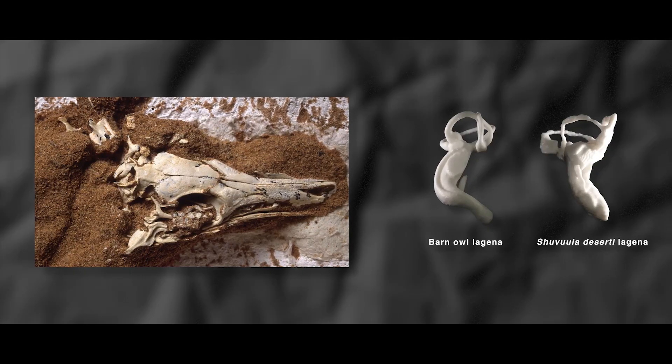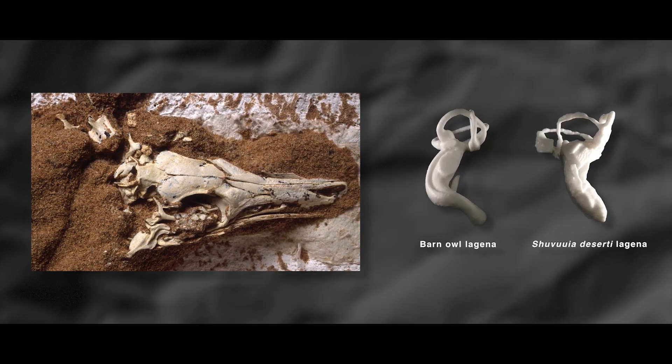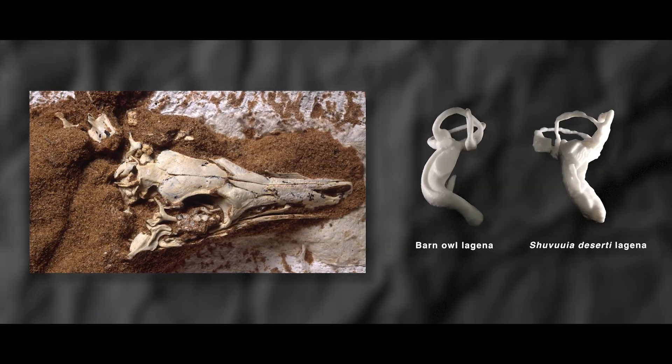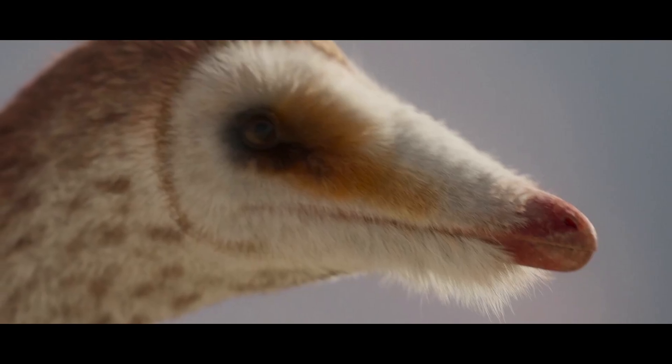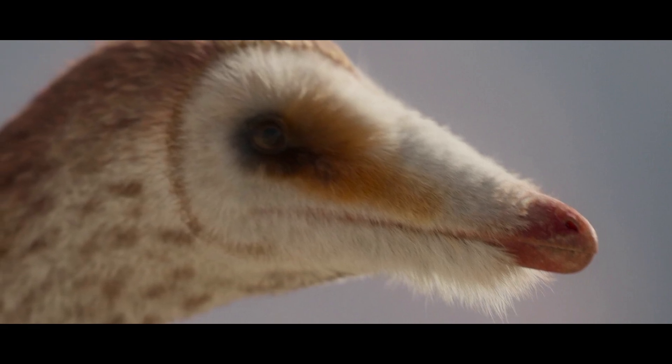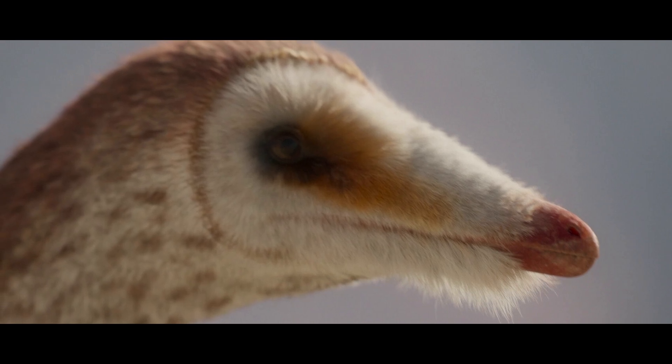Evidence from CT scans of the internal ear anatomy of the alvarosaur Shuvuuia shows that Mononykus and kin were owl-like in hearing abilities and likely had facial discs — hence the owl-like coloration, but also the owl-like soft tissues on the face and its general twitchy mannerisms.